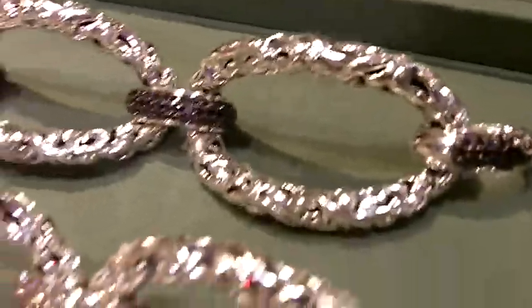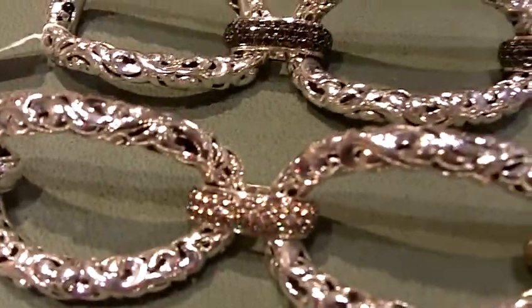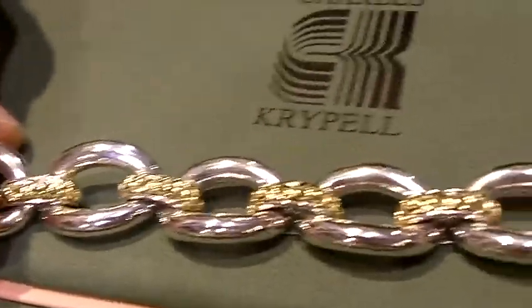Howard is showing you the beautiful three-link bracelet that we're doing. We're utilizing brown diamonds, black diamonds, and of course a very big look right now is the combination of both sterling and gold.